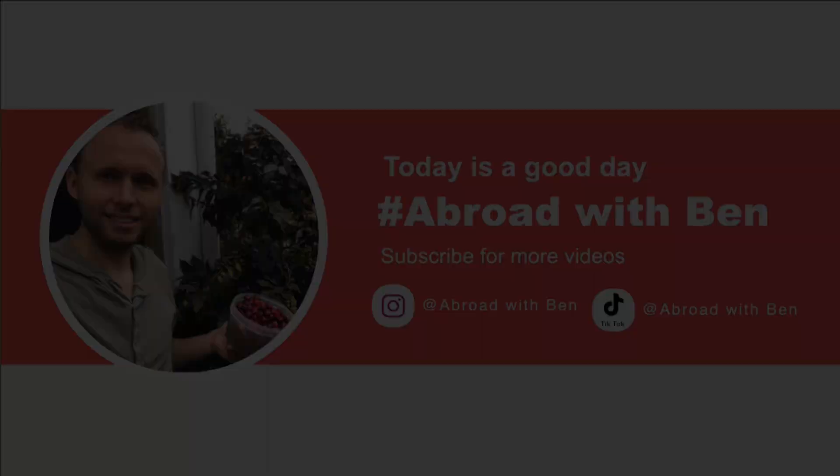If you enjoyed this video, please let me know by giving it a like, subscribe if you haven't already, and why not share this video with your friends. Thanks again for your awesome support on my channel — I really appreciate you. See you in the next video.